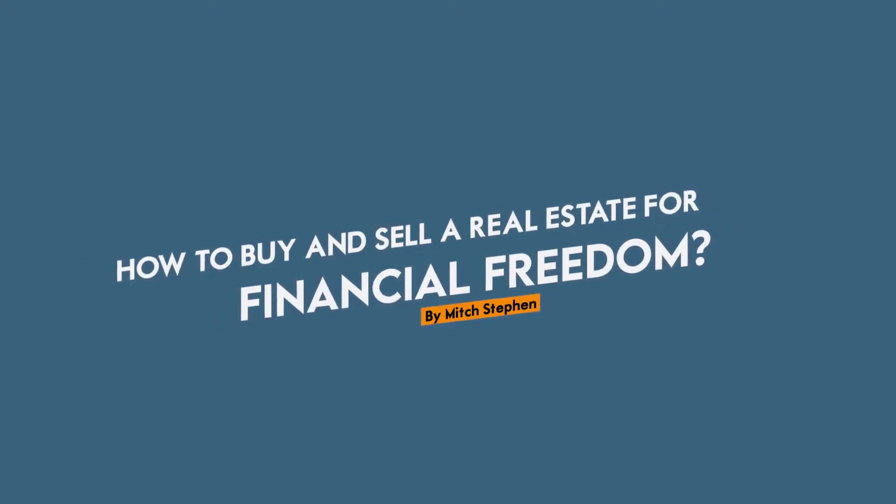Welcome to part two of how to buy and sell real estate for financial freedom. In part one, we talked about how to make some money as a wholesaler, but wholesaling turned out to be just a job that you had to do over and over again and it never ended. Now we're going to talk about the next level — fix and flip — but there's a catch to fix and flip also. At the end of this episode, we'll finish with how to buy and hold. Stick with me because there's still that revelation I promised veteran seasoned investors, and I'm going to get to it in part three.